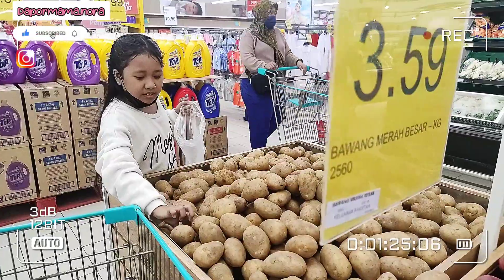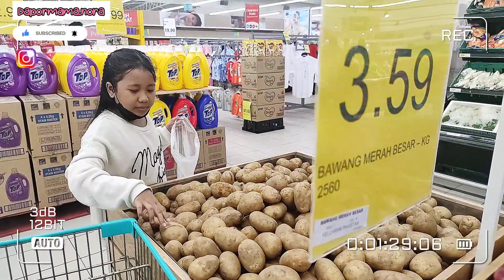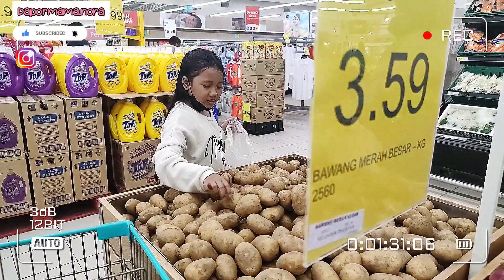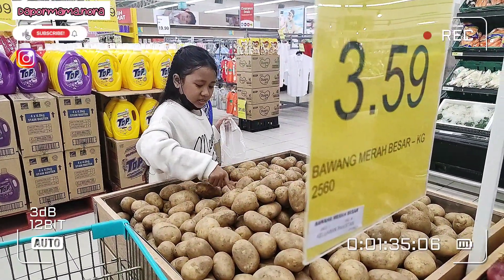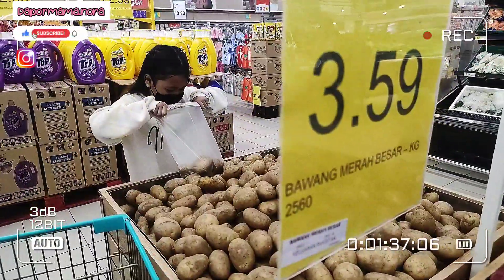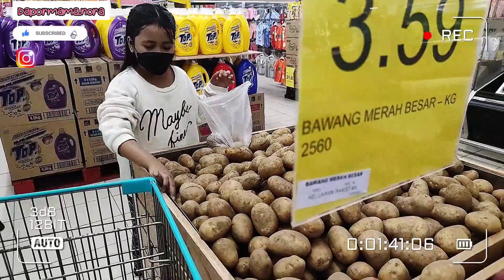Macam biasa mama mesti kena beli bawang, ubi kentang, bawang putih, cili kering, lagi bawang merah, bawang kecil. Mama suka ada beberapa jenis bawang dekat rumah, baru seronok nak masak.